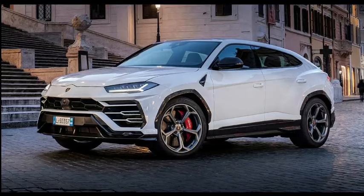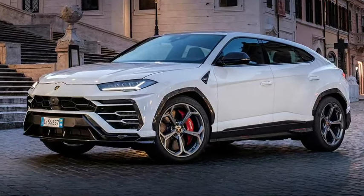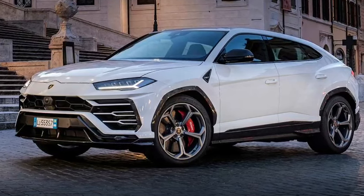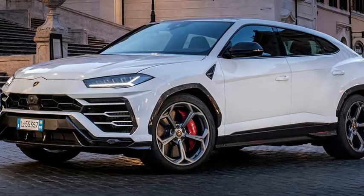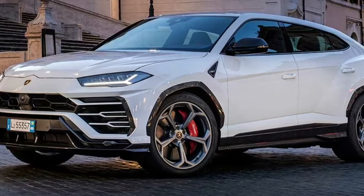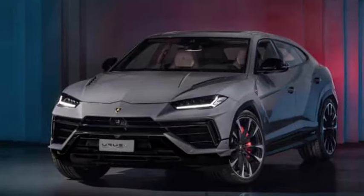The Urus combines the features of an SUV with the enthusiastic performance of a Lamborghini. Although the Urus is Lamborghini's second SUV after the LM002, it is not 100 percent Italian — the model shares its underpinnings with the Audi Q7, Q8, Porsche Cayenne, and Bentley Bentayga, all of which are equally impressive workhorses.